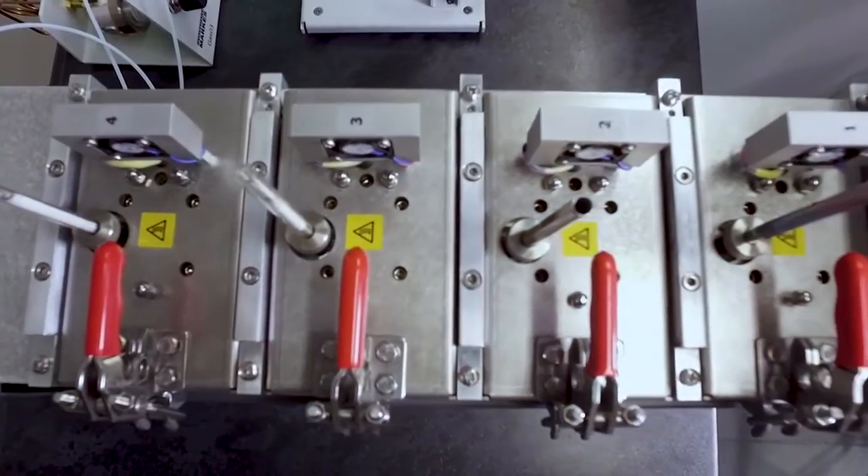I use the microchamber for emission tests on parts used in the automotive industry, like plastics, rubbers, upholstery materials, and foams. I use the microchamber because of its generally short analysis time.